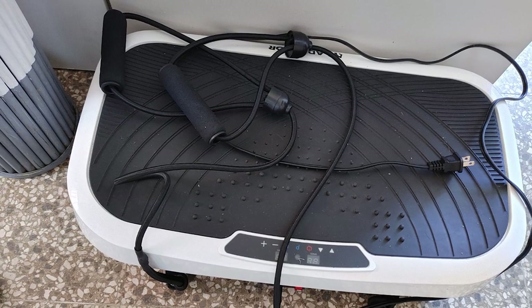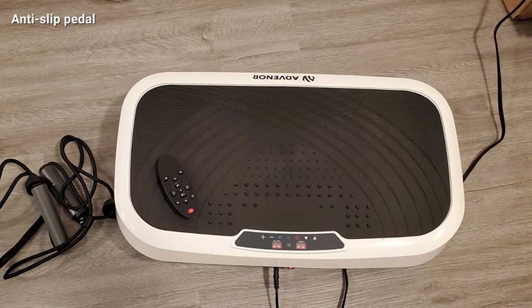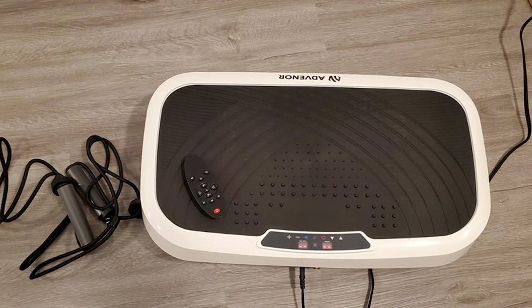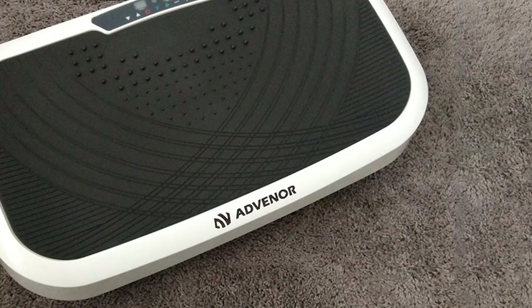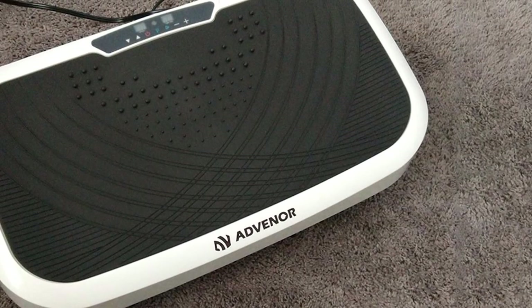It's also very effective for warming up before working out or relaxing after a workout. It includes loop bands so that you can combine different exercises with the vibrations. It can take a maximum weight of 330 pounds, with speed adjustable between 1 to 99. It features a wireless remote control and an LED screen so that you can operate it conveniently.